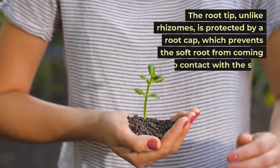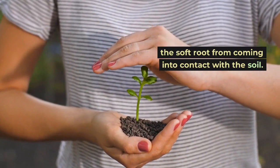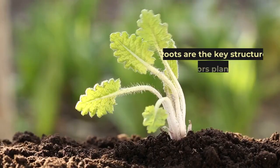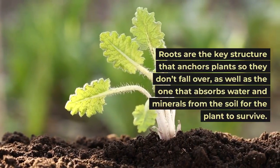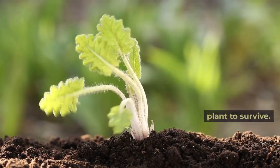The root tip, unlike rhizomes, is protected by a root cap, which prevents the soft root from coming into contact with the soil. Roots are the key structure that anchors plants so they don't fall over, as well as the one that absorbs water and minerals from the soil for the plant to survive.